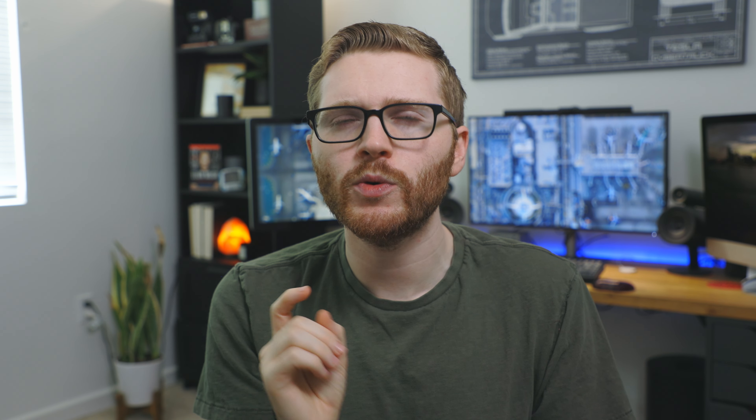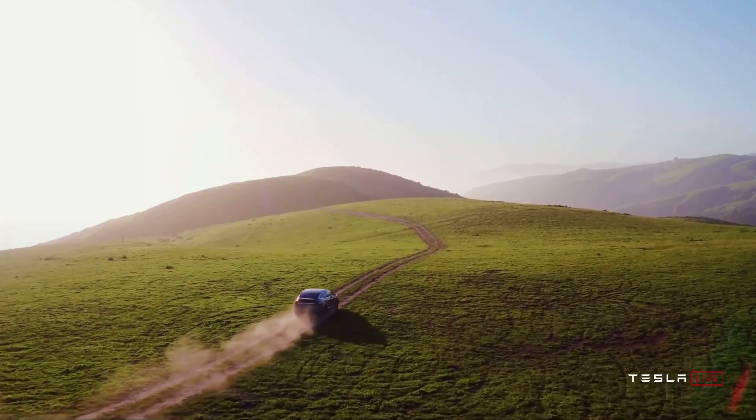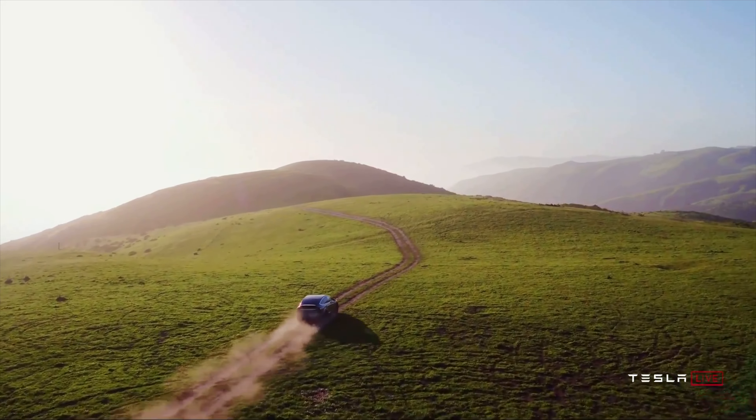If you've been a fan of using your phone as the key on the Model 3 and Y, that is now a feature on the S and X — something many owners had wanted. You can use your phone as the key via the Tesla app, just like on the 3 and Y. Also, wireless controllers are now standard and can be used to play games, likely via Bluetooth.